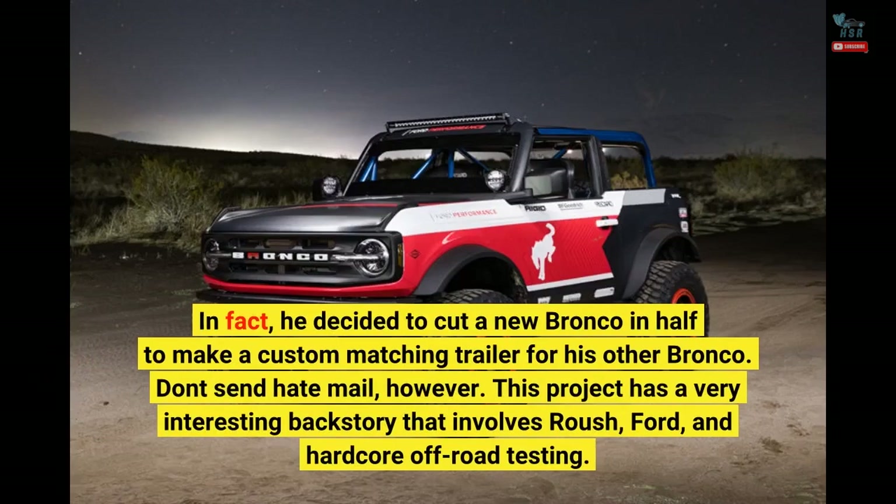Don't send hate mail, however. This project has a very interesting backstory that involves Roush, Ford, and hardcore off-road testing.